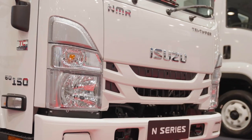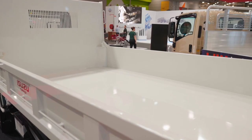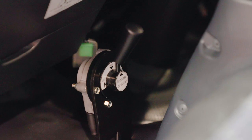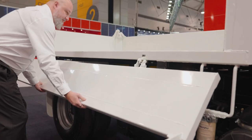This truck is a true workhorse. It's perfect for your next construction or landscaping job. As the name suggests, the Tri-Tipper has three different tipping directions, including the rear at a 55-degree angle and both sides at 45-degree angles.